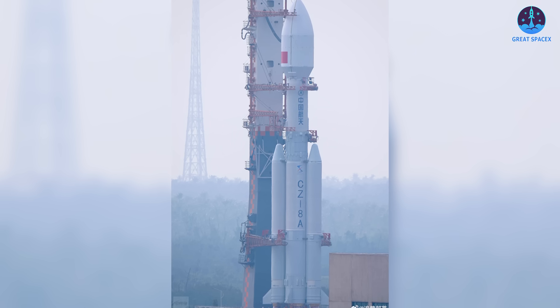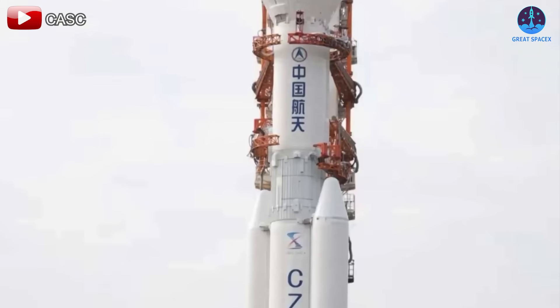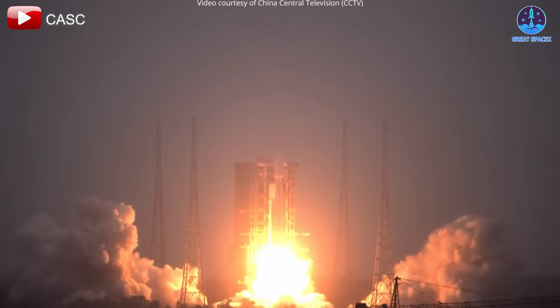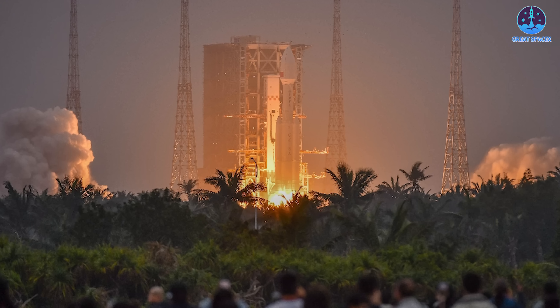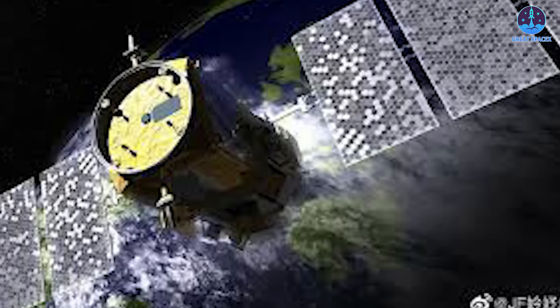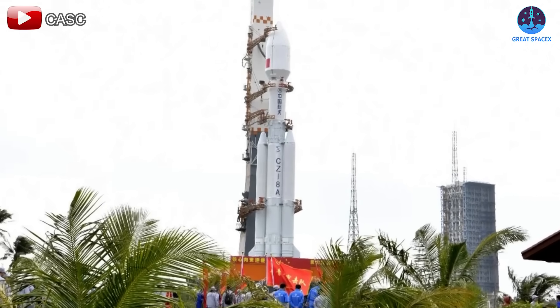On the latest launch front, on February 12th China successfully launched the Long March 8A rocket — an upgraded version of the Long March 8. The mission lifted off at 4:30 AM Eastern from the Wenchang Satellite Launch Center, carrying the second batch of satellites for China's national satellite constellation Guowang. Just over an hour later, the China Aerospace Science and Technology Corporation confirmed the mission's success. This launch marks another step in the expansion of the Guowang constellation, which remains largely classified — some experts speculate it is China's response to the US GPS system.